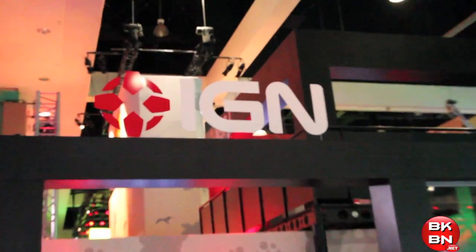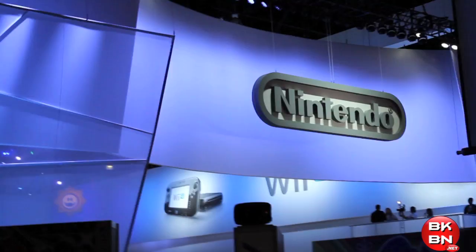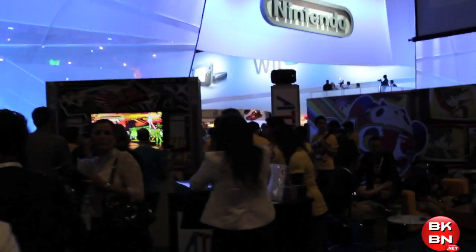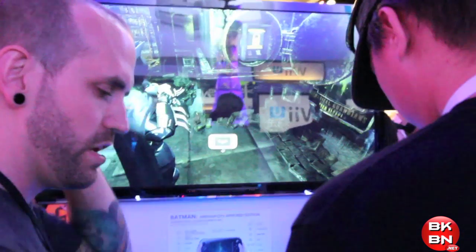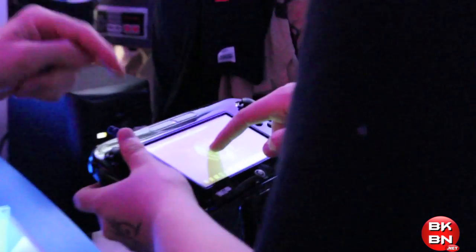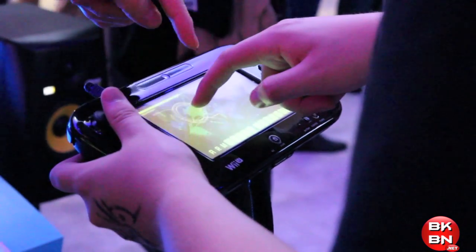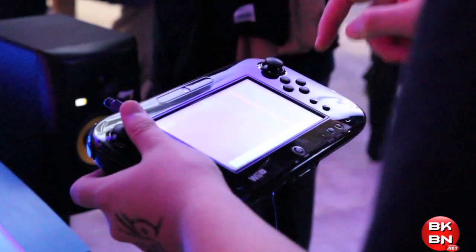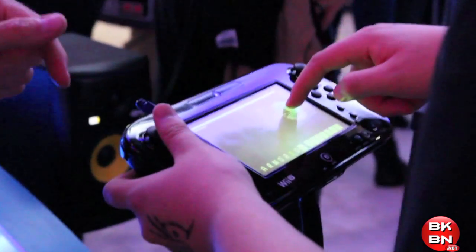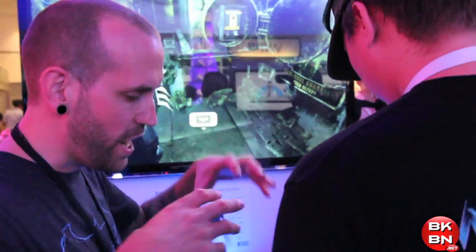And there's Activision with Black Ops 2. And there's the IGN booth right there at the main. This is the South Hall that had Nintendo, Sony, and Microsoft. This is where I played all my Wii U games. You can see a guy demonstrating how to play Batman Arkham City Armored Edition on the Wii U, like the little mini-games, like I described in my Batman Arkham City hands-on look.